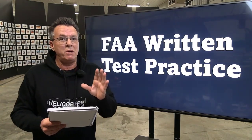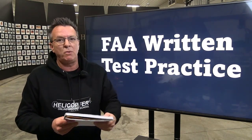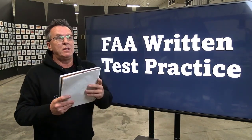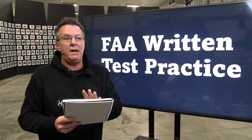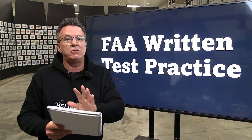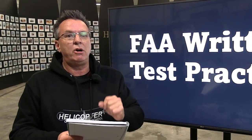Following directions is very important when it comes to getting your certificate and Wings credit. This is where people run into trouble — whether it's the FAA written practice test or downloading the Wings credit. When people don't follow directions, problems happen. So take the time, fill everything out correctly, and read the description below before you get started to save yourself headache and heartache.